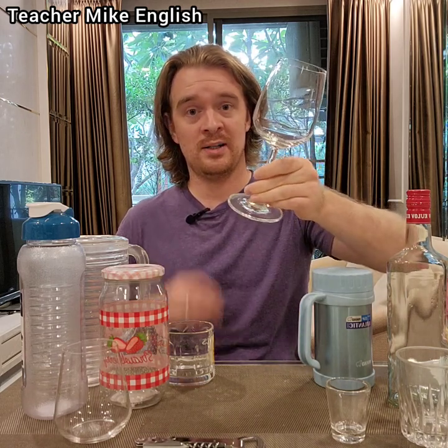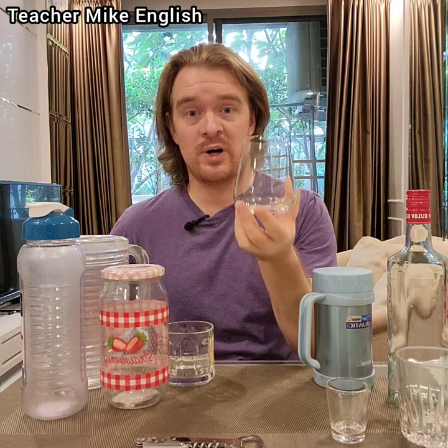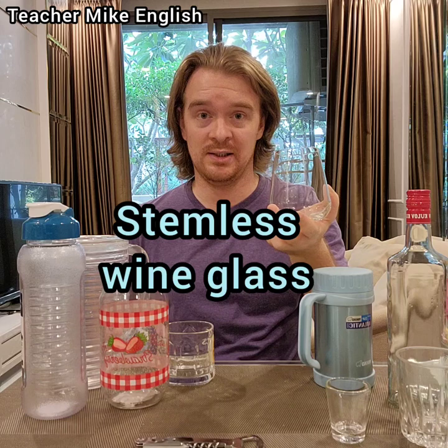This is just a traditional wine glass. A traditional wine glass has this part right here — this is called a stem. This is also a wine glass, but it doesn't have a stem, so this is called a stemless wine glass.